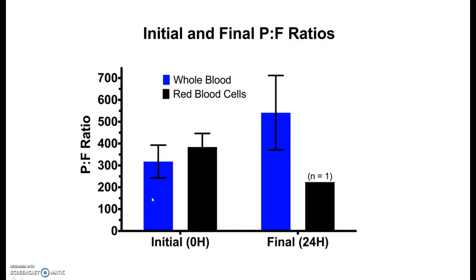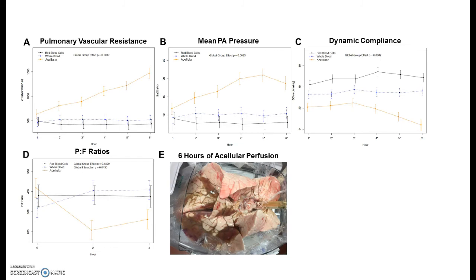Also, the oxygen levels significantly improved after 24 hours using autologous whole blood from the donor.